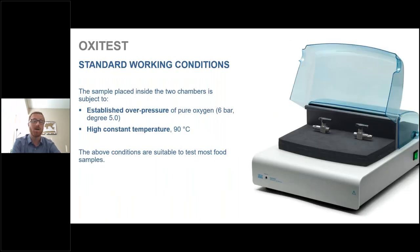Regarding OxyTest standard working conditions: the sample is placed inside two chambers and is subjected to an established overpressure of pure oxygen, typically around 6 bar, and a high constant temperature, typically around 90 degrees Celsius. The instrument can go up to 120 degrees Celsius and 6 bar, but these standard conditions are suitable for most food samples.